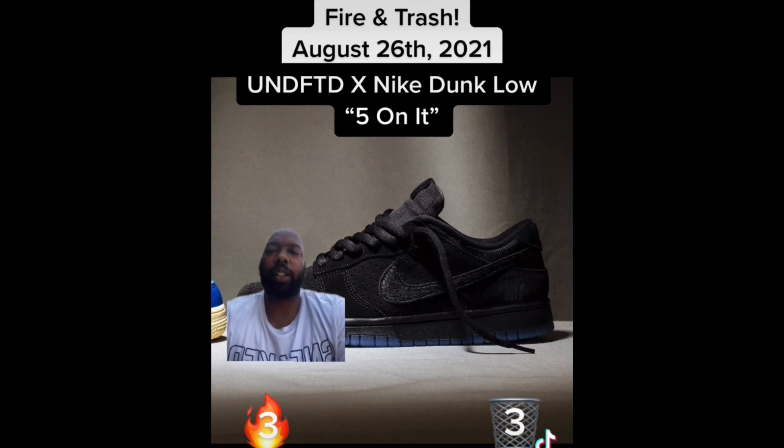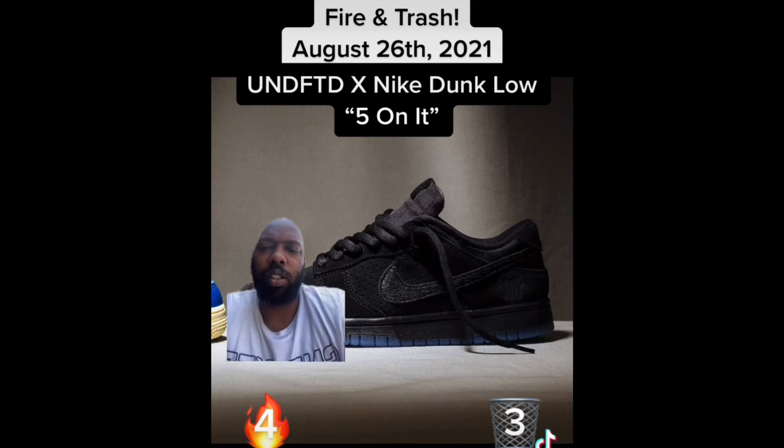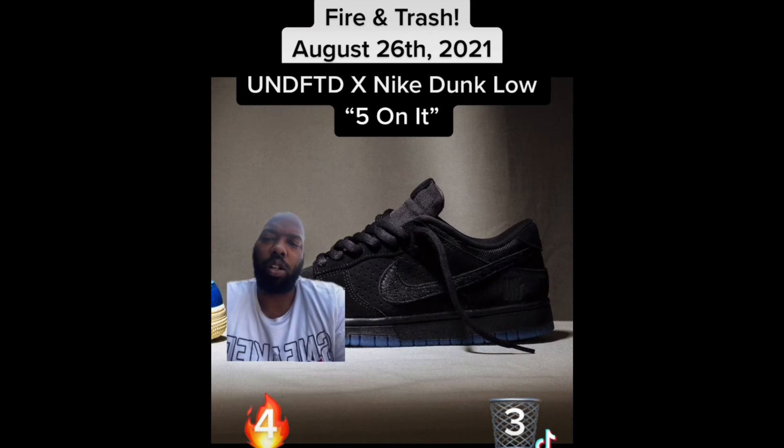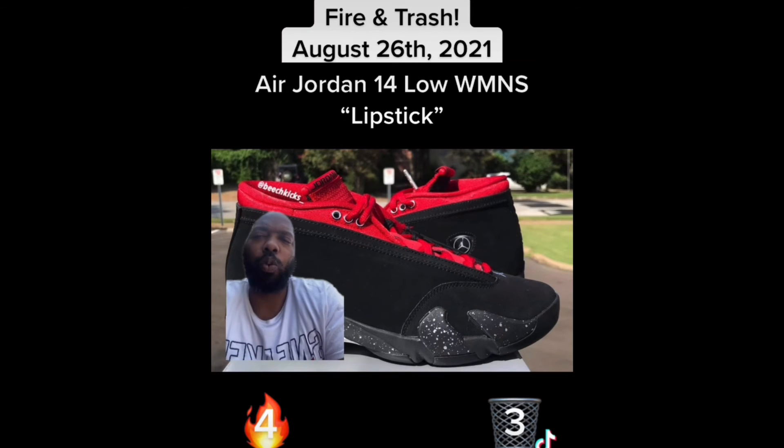Also from the Undefeated Air Force One vs. Dunk pack, we got some all-black Dunks — all-black suede upper, translucent sole. So fire. These are probably the best Dunks in the pack. Simplicity is cool, y'all.